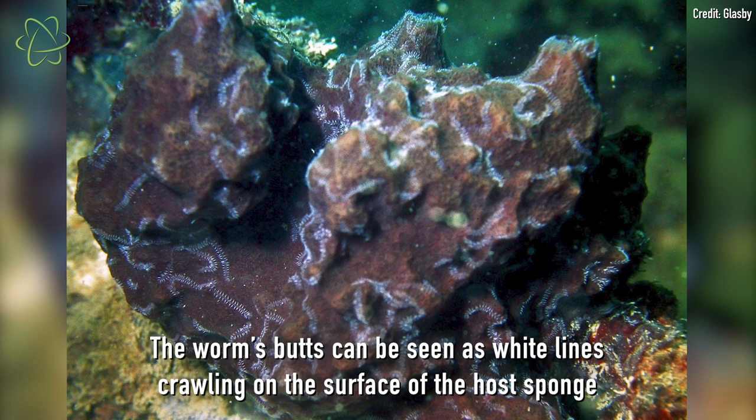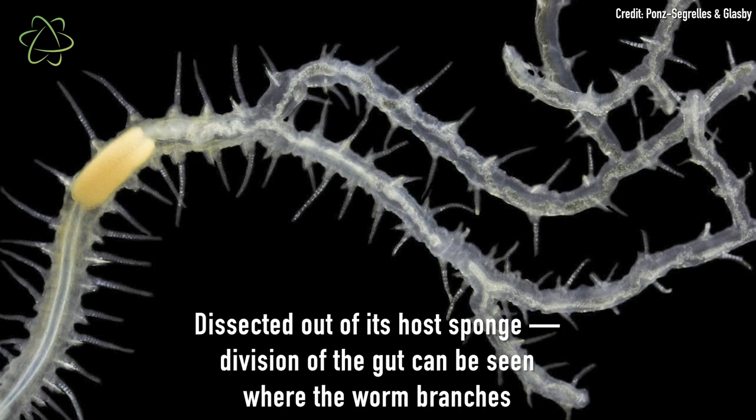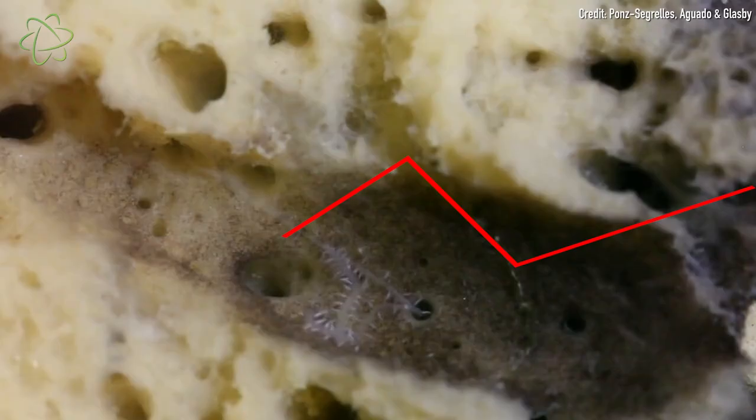This worm was discovered in 2006, but since then, although scientists have examined its external anatomy pretty closely, there was still a lot that they didn't know about its internal anatomy. So researchers looked inside this worm in exceptional detail, using high-res CT scans and making digital 3D models, looking at both its internal structures and what it looked like living inside the sponge host.